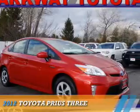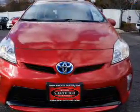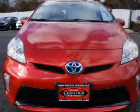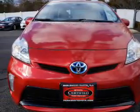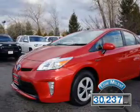Presenting the 2012 Toyota Prius. It's powered by front-wheel drive, a 1.8-liter 4-cylinder engine, and an automatic transmission. With fewer than 35,000 miles, this vehicle has a long road ahead.